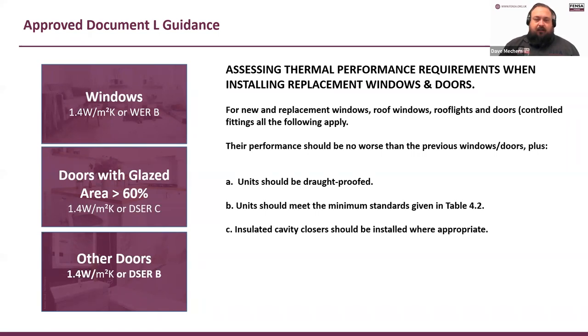We're not talking about fire stops here — this is for masonry. If you do get involved in timber-framed buildings, you'll need to make sure that fire-stopping capability is still there; that comes from Approved Document B. Windows either have to have a maximum U-value of 1.4 or an energy rating of B. That is the new regulation — previously it was 1.6 and C. Doors with a glazed area of less than 60% should have a U-value of 1.4 or a door set energy rating of C. Other doors need to have a U-value of 1.4 or a door set energy rating of B.